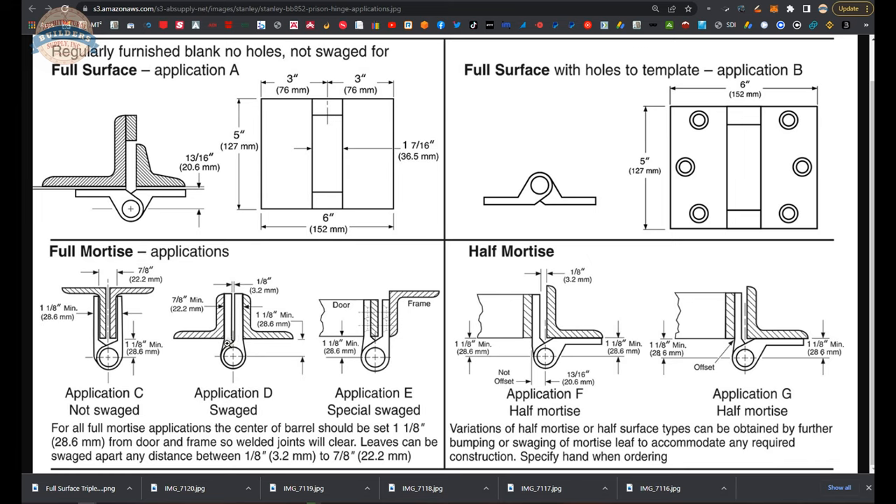They can do the swagging on these leaves to accommodate different requirements — they can suck it in close so there is an eighth of an inch between the two leaves, or make it so there is far more than that, up to seven-eighths of an inch, depending on how you're going to apply it. Then you have half mortise, meaning the leaf to the jam would typically be in the mortise position and not surface mounted at all. So the leaf to the door is the opposite of the word used in the title.